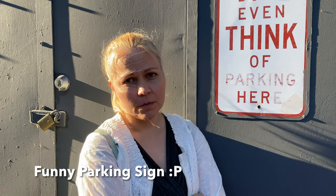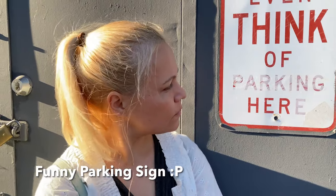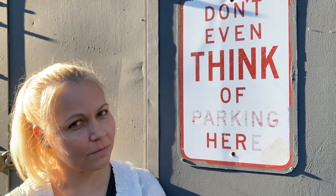Yes be yes and no be no, because you're lovely. And the sign made you giggle, because it's kind of funny. Don't even think about parking here.